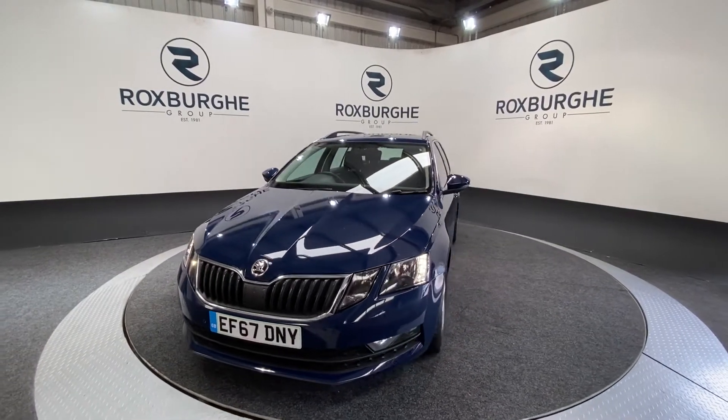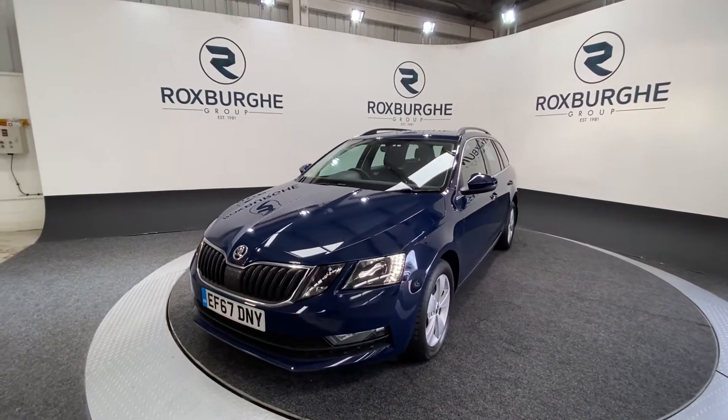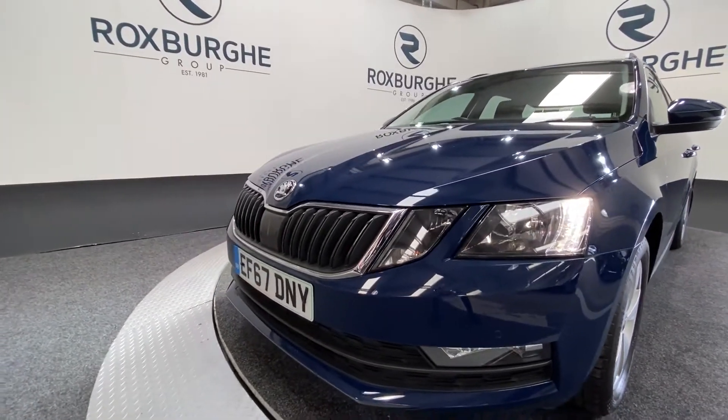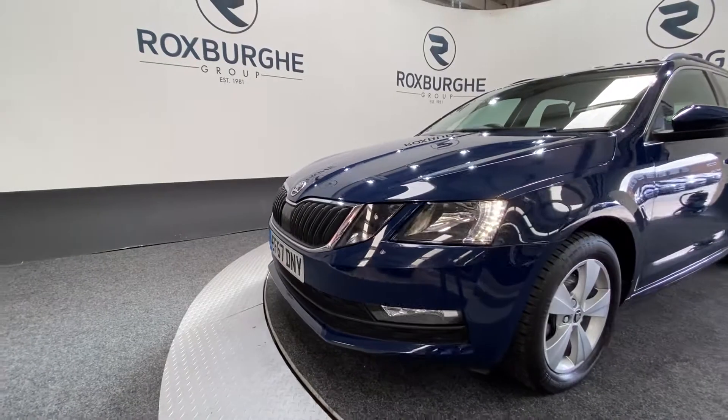The car does come with a fantastic range of spec. Starting off at the front of the vehicle, we've got your automatic front headlights with your LED daytime running lights too, as well as your flush-mounted colour-coded front parking sensors.